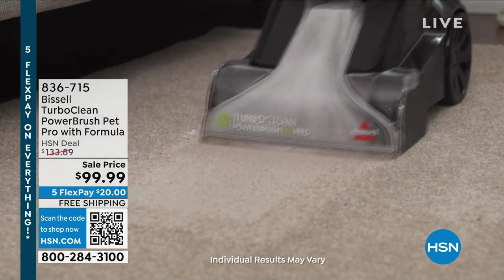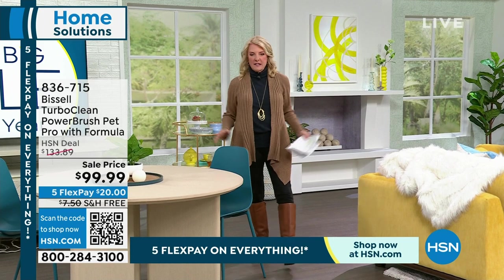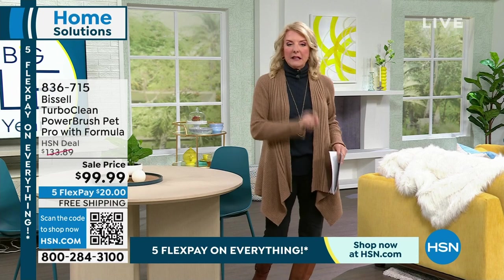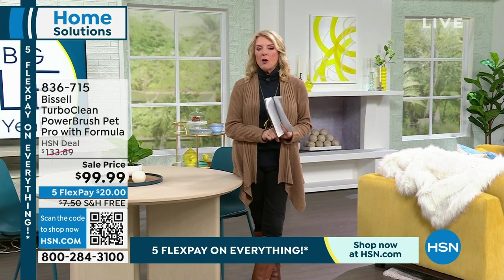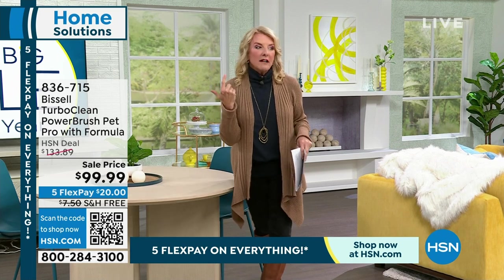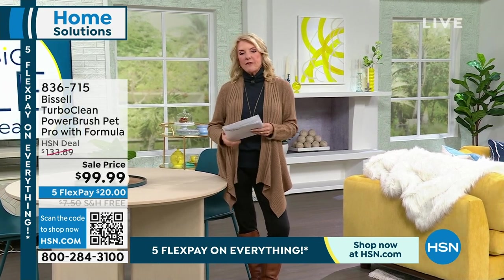God bless everybody going through all this crazy weather right now. The weather tracks in everything — the dirt, the salt, the mud, the yuck, the wet. We have back for the first time this year a phenomenal deep carpet cleaner from Bissell. It's full-size, full power, and yet it takes up very little space — great for rugs, runners, and carpet.